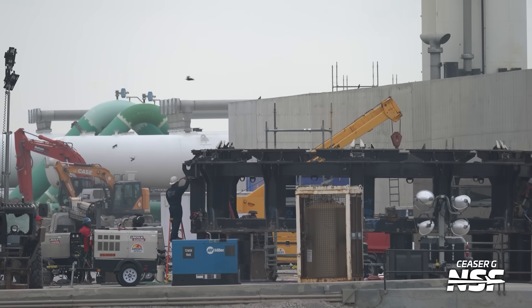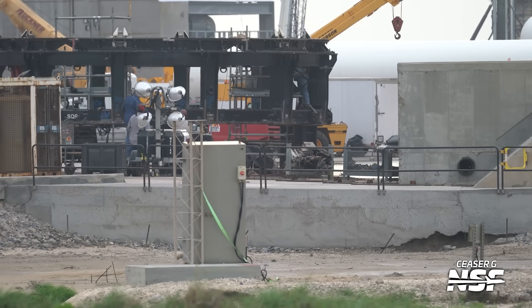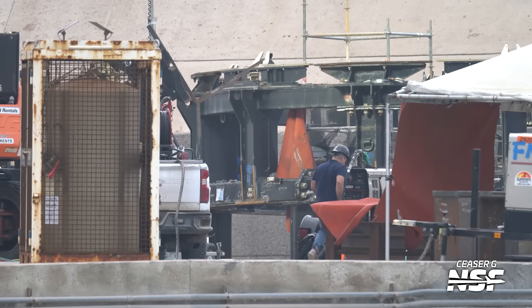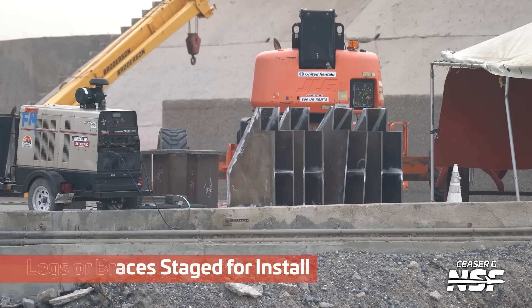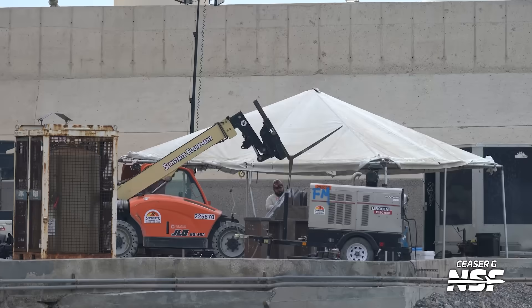Here we've got the adapter — looks like they're working on the adapter there. A bunch of work has been happening over here: removing things, adding some things, adding some tabs. It really does look like this gets attached to the top of the OLM and then a ship sits on top of it. The thing we haven't really seen a lot of is how they plan to put the propellants — the fuel — into the ship. Because the booster quick disconnect is not going to attach there. There are some leg braces — little additional things staged to make sure it's nice and sturdy against the OLM top.